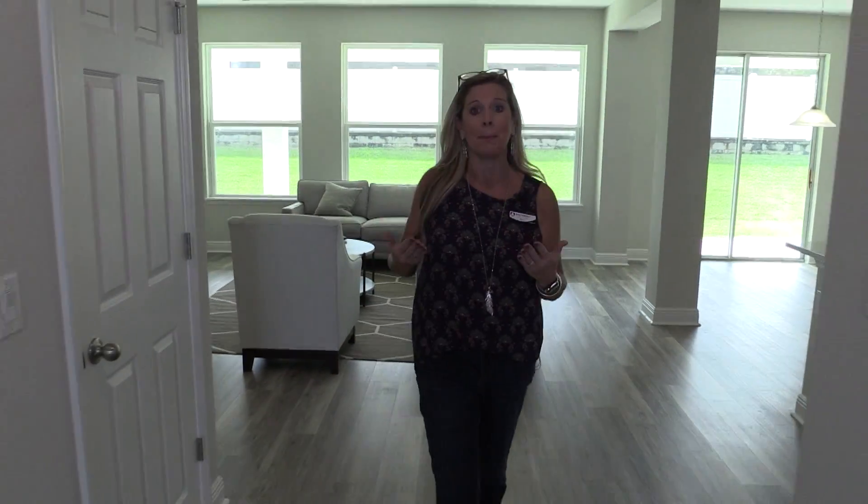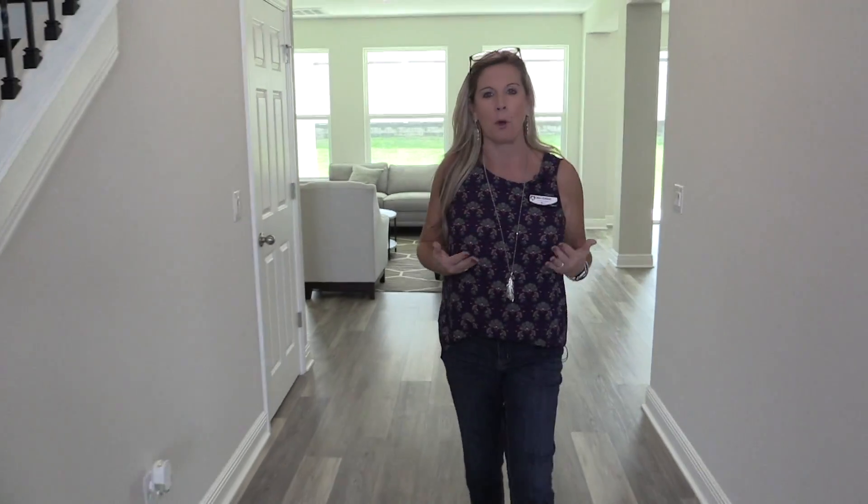So on the first floor, we've covered a lot of square footage, but what you haven't seen yet is the magnificent second floor. Stay tuned.